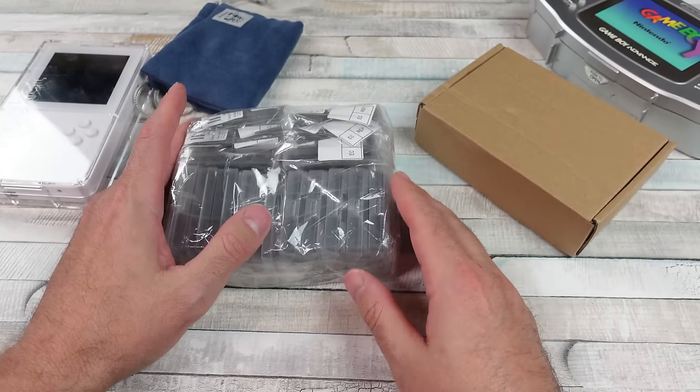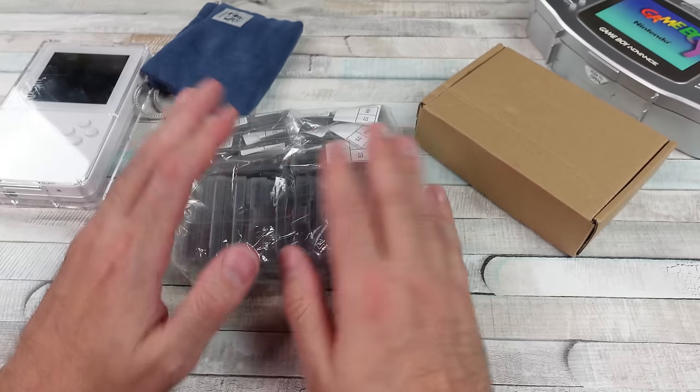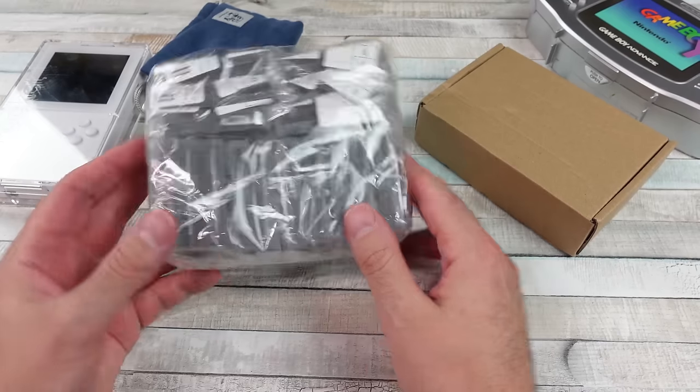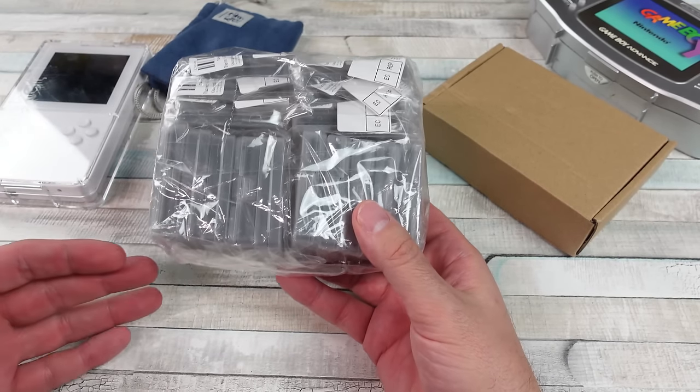I've got another package straight from China from AliExpress, retro gaming related. I've been kind of hooked on this. We got some Game Boy Advance games, some interesting stuff. I did a video previously where I talked about this, where I was seeing all these bootleg games being sold at places.